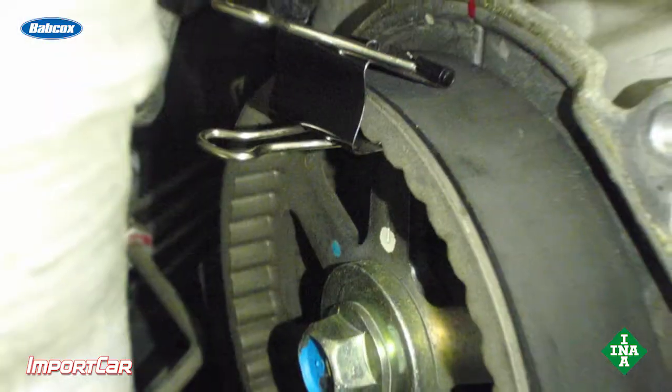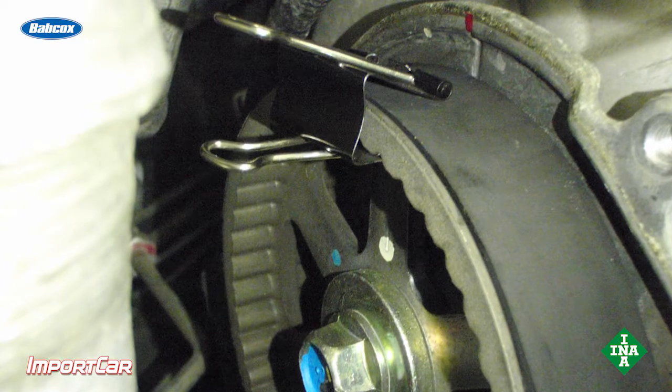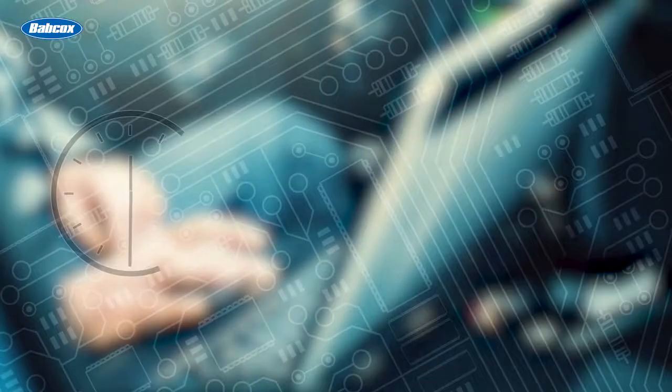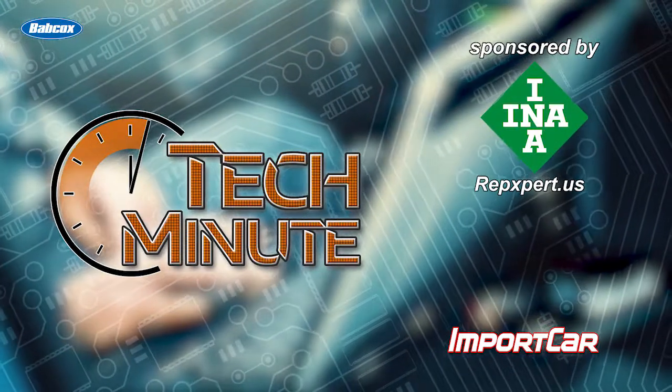For your final tip: make sure that every time you install a belt, rotate the engine over at least twice and then measure the tension. This way you can check the alignment marks and also check the tension to make sure that belt is in the right environment. I'm Andrew Markell. Thank you very much.